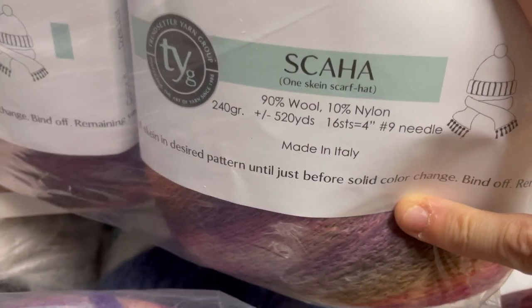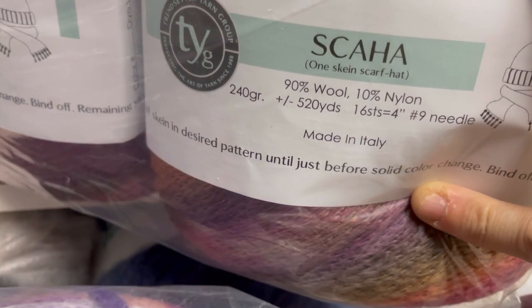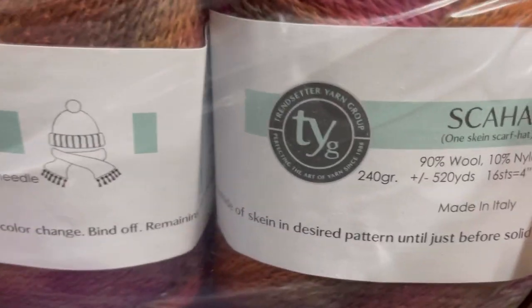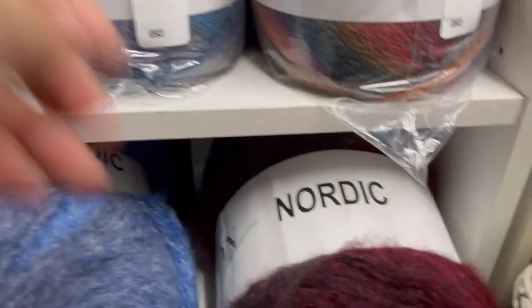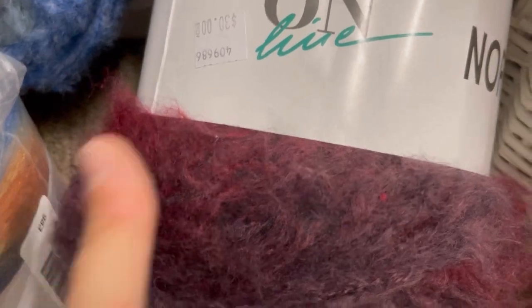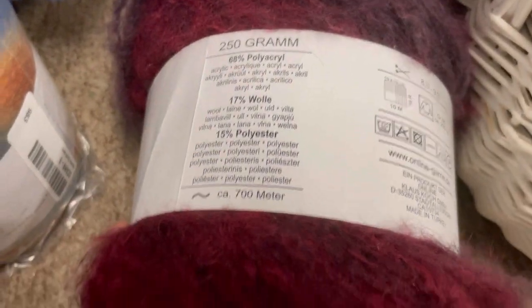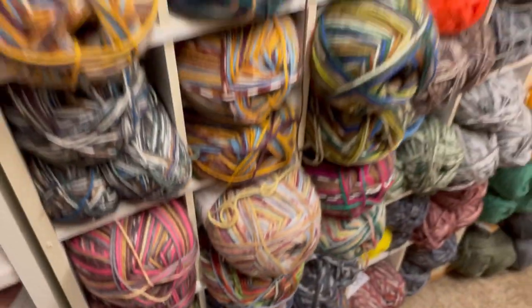Skaha One Skein Scarf Hat — 90% wool. It's got 700 meters! That's crazy — look at that one. I'm not a fan of tweed. Zebra Crazy, made in Germany. Look how fun those are! Online Super Sock Cut and Stretch — ooh, that's pretty. I like this Zebra Crazy stuff. Anybody work with this before? Let me know down below.